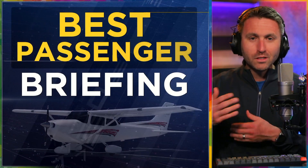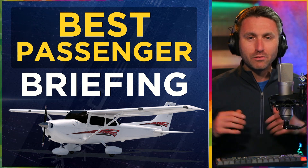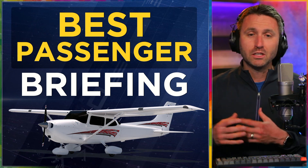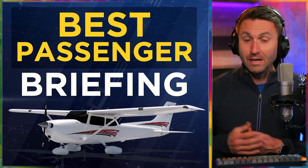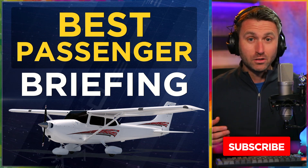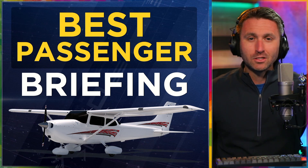I know I broke it up with some stories and advice in between, but if you put that passenger briefing all together, copy it down, make it your own — it's a good place to start in briefing your passengers. If you're a CFI doing demo flights or photo flights, it's just a nice way to start every single flight. Thanks for checking out this video. Thumbs up if it provided you any value, and subscribe to this channel for more content coming your way just like this.